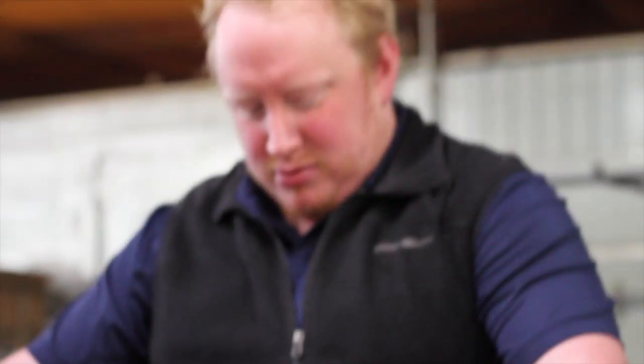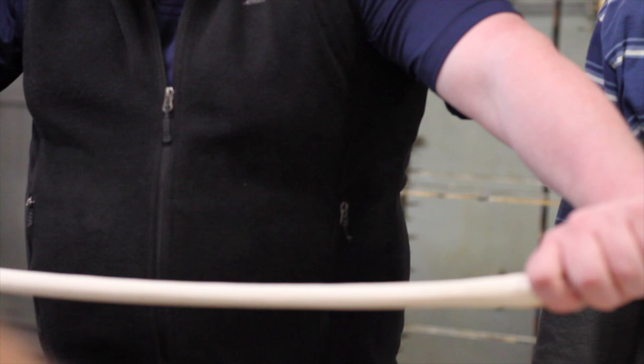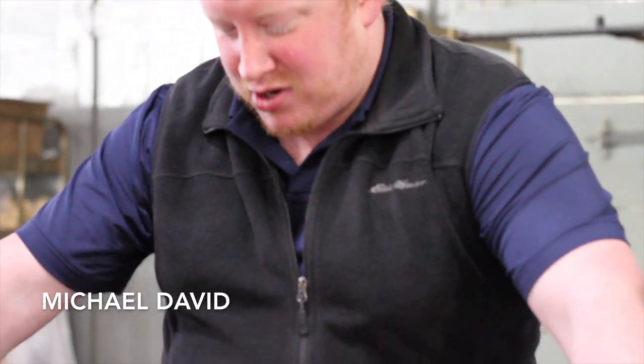We're going to stretch these out to 36 inches, right Jason? Correct. I think mine's shorter than yours. It's harder than it looks.